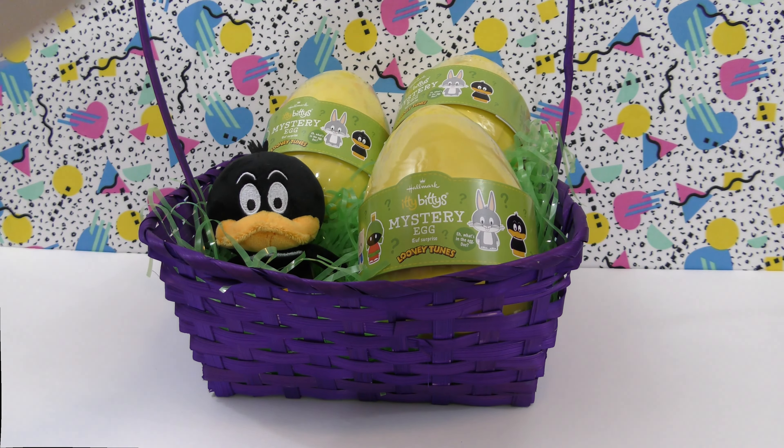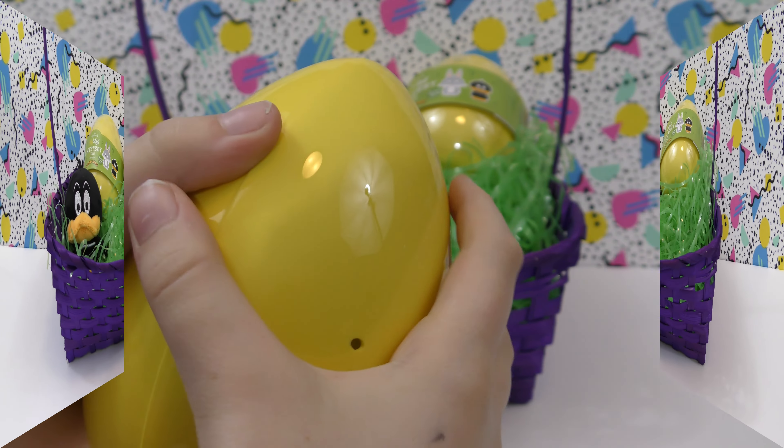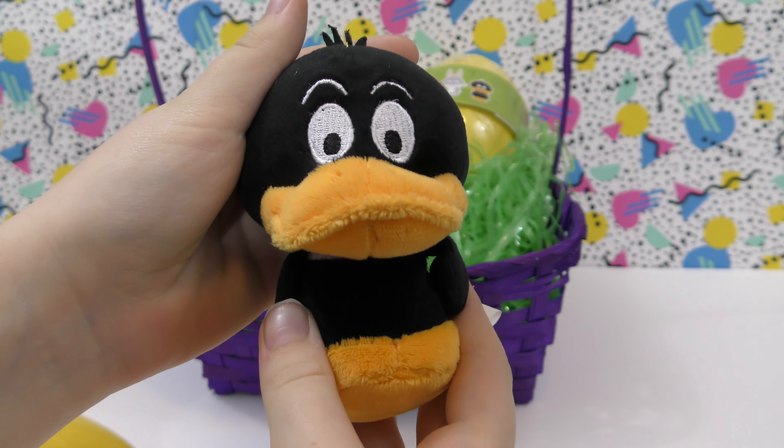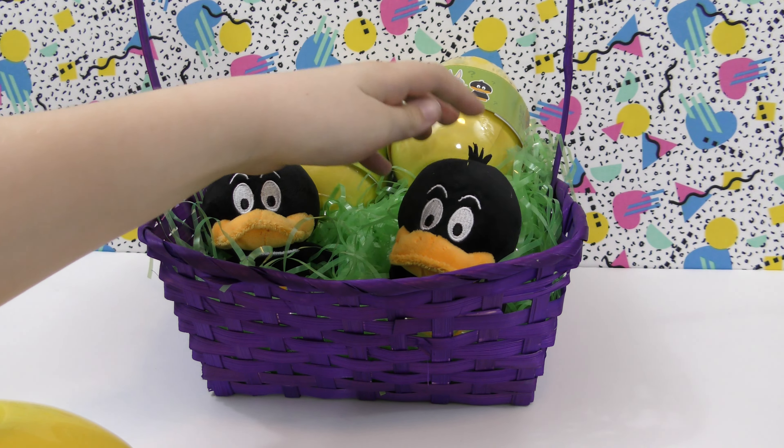I like it a lot. Now let's do this one right here and see which one we've got. So we have another Daffy Duck. That's neat.